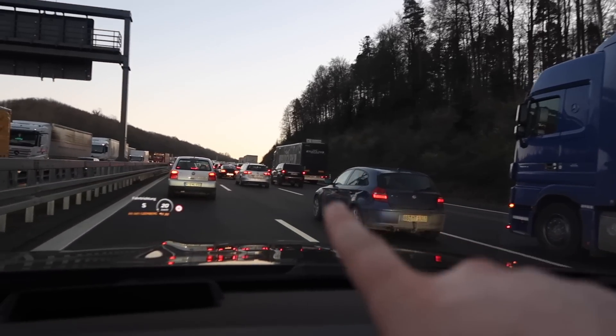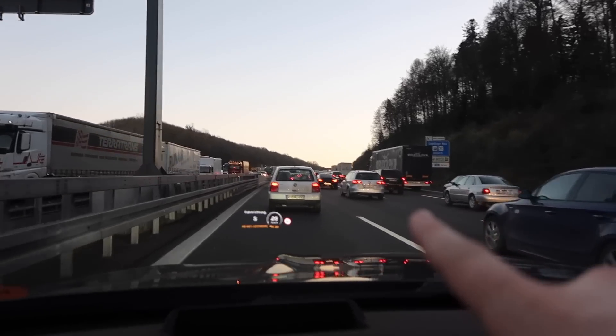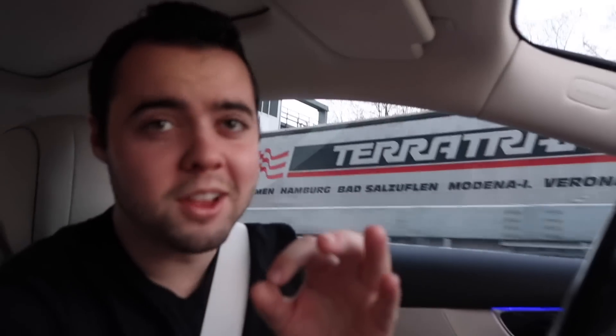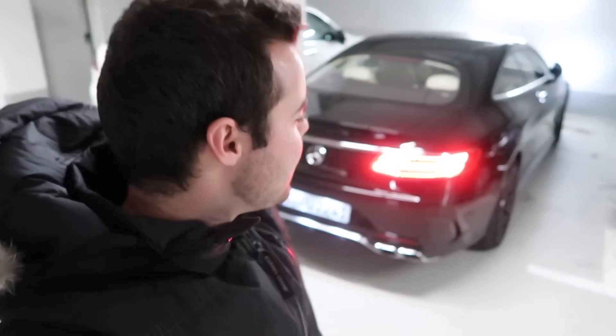Bumper-to-bumper traffic is not just on the 405 in Southern California — this traffic, especially on the other side, is absolutely brutal. Thankfully I was able to do that top speed run right before it became absolutely impossible. So — 155 miles an hour legally in Germany on the Autobahn in a Mercedes AMG vehicle. That is a highlight for sure that I'm never going to forget.